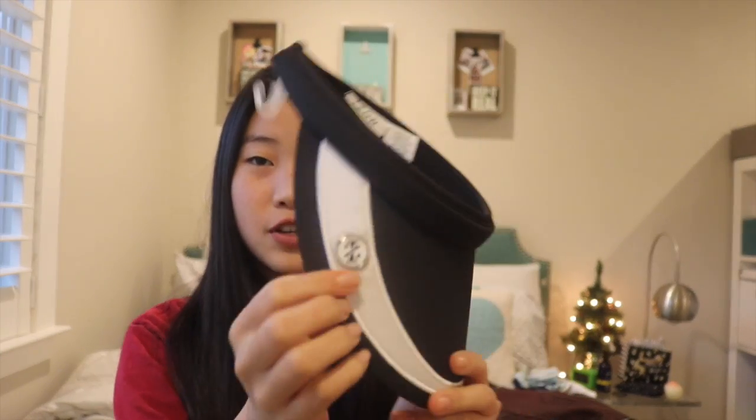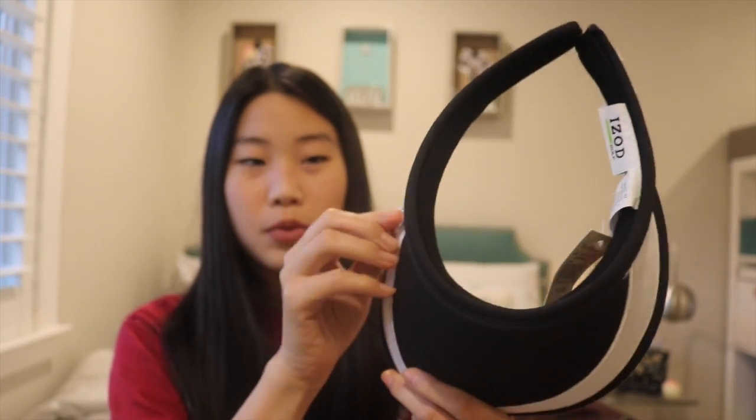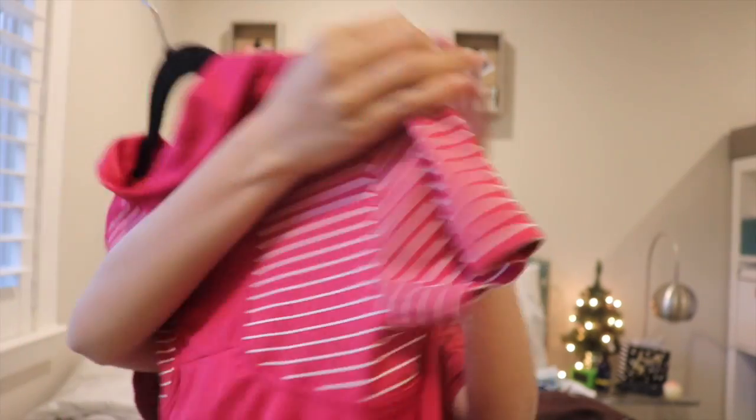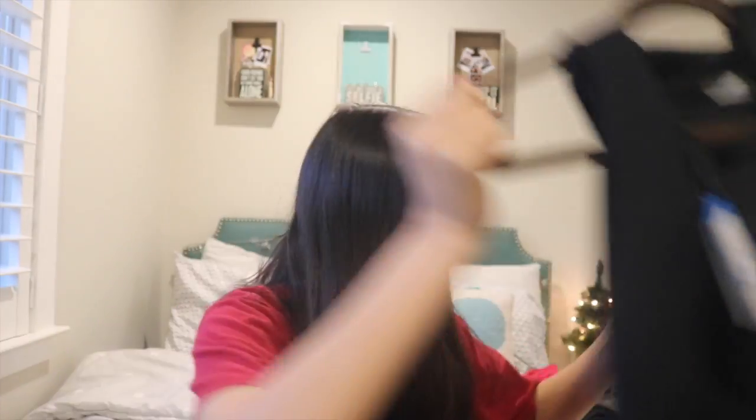I also got golf clothes from my dad — my mom does the shopping — and it's all clothes from Izod. I have this visor first and it comes with a little ball marker, which is great because I never have ball markers. Then there are some shirts: a really big pink zip-up one with stripes on the back, a sleeveless button-up one, and a plain black one that's basically the same thing.